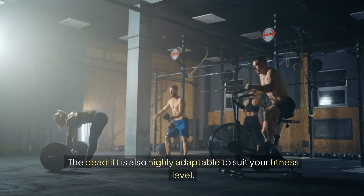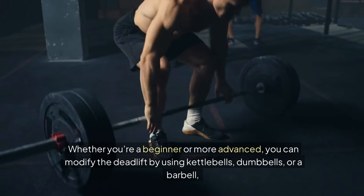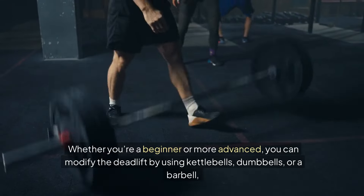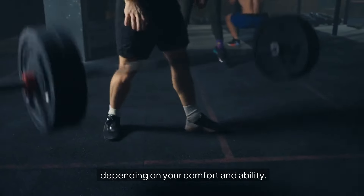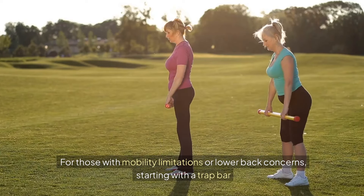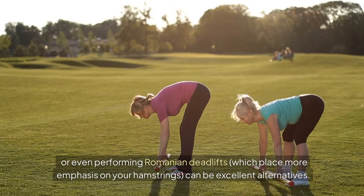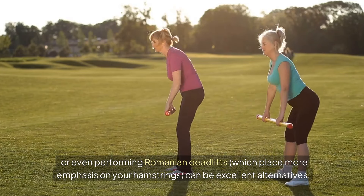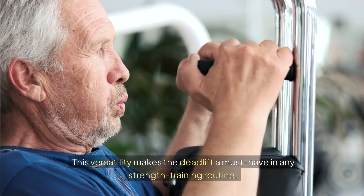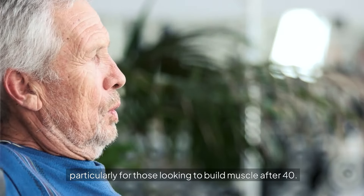The deadlift is also highly adaptable to suit your fitness level. Whether you're a beginner or more advanced, you can modify the deadlift by using kettlebells, dumbbells, or a barbell, depending on your comfort and ability. For those with mobility limitations or lower back concerns, starting with a trap bar or even performing Romanian deadlifts, which place more emphasis on your hamstrings, can be excellent alternatives. This versatility makes the deadlift a must-have in any strength training routine, particularly for those looking to build muscle after 40.